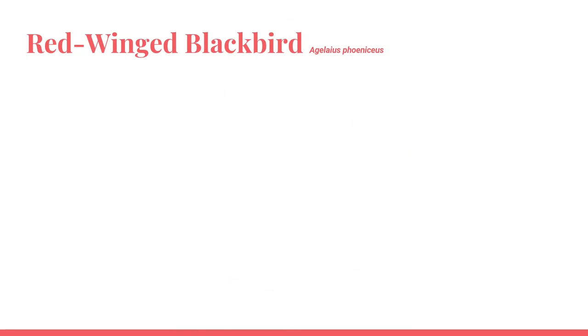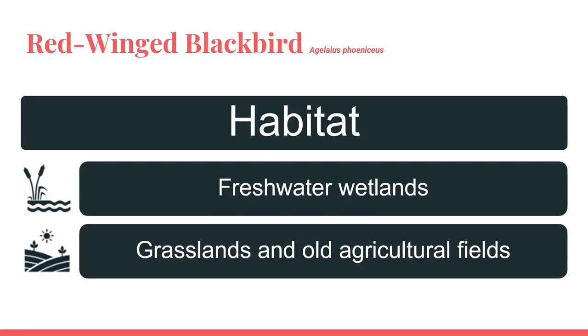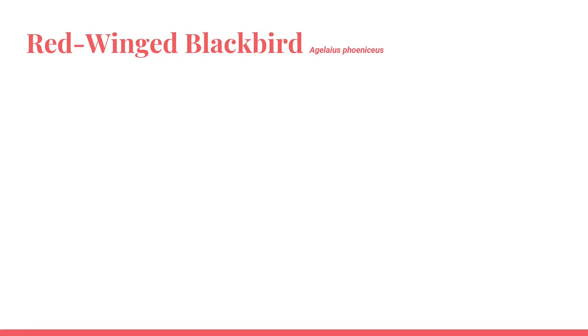Red-winged blackbirds live primarily in freshwater wetlands. They also live in grasslands and old agricultural fields where tall grasses and sedges have taken over most of the habitat. Red-winged blackbirds are commonly found perching atop tall grasses and sedges that border a wetland or freshwater lake or pond. When in open fields and grasslands, they will forage on the ground by hopping around.